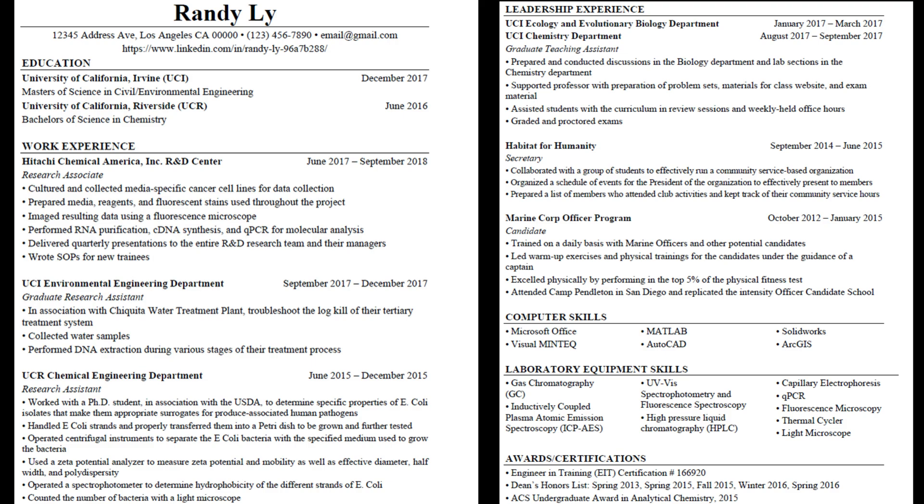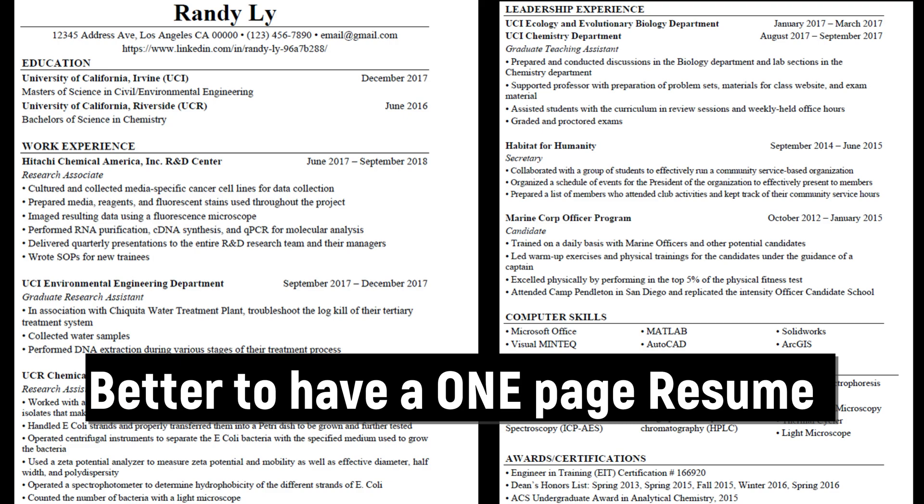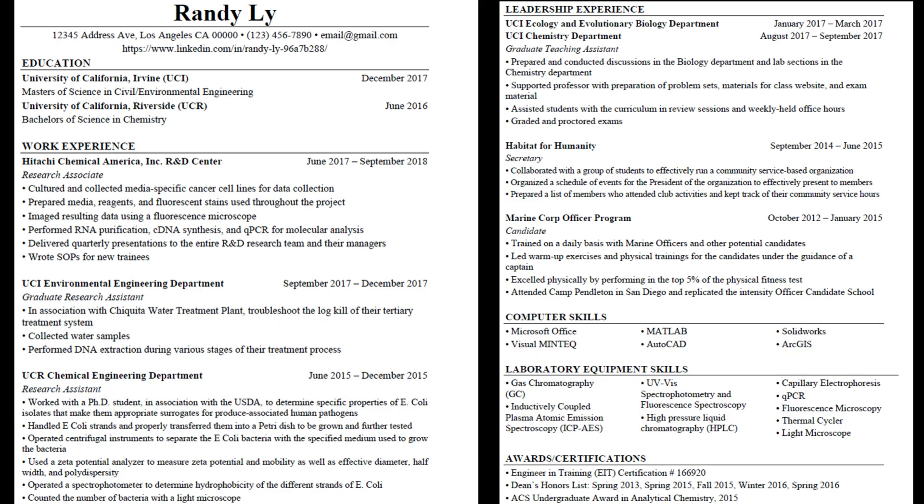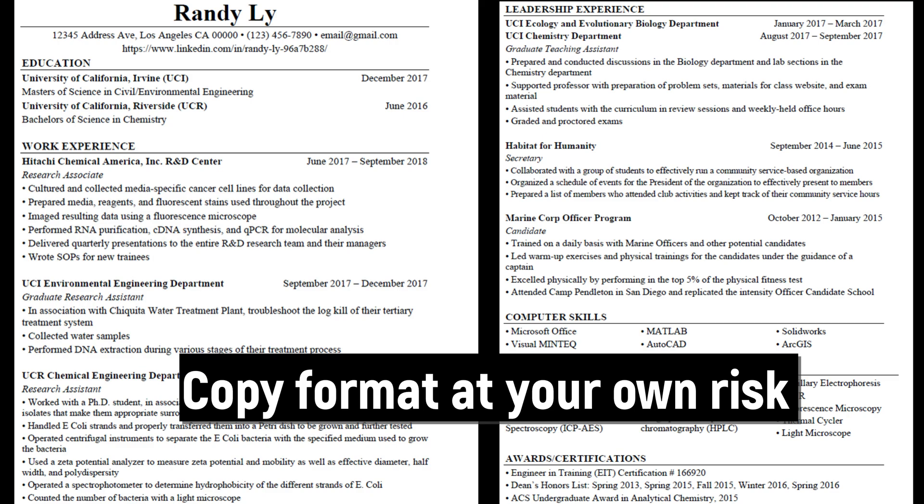Overall, there are two pages to this resume. I had a lot to write, so one page wasn't enough. Most recruiters prefer one page because they don't want to spend time reading through multiple pages, especially with hundreds of applicants — so don't waste their time. I have normal one-inch margins on the left, right, and top. You can adjust depending on how much information you have — if you have a lot, change to narrow margins like 0.5 or 0.75 inches. There's no right or wrong format. I am not a resume expert, so I can't say what recruiters prefer — I just did this because I thought it looked good.